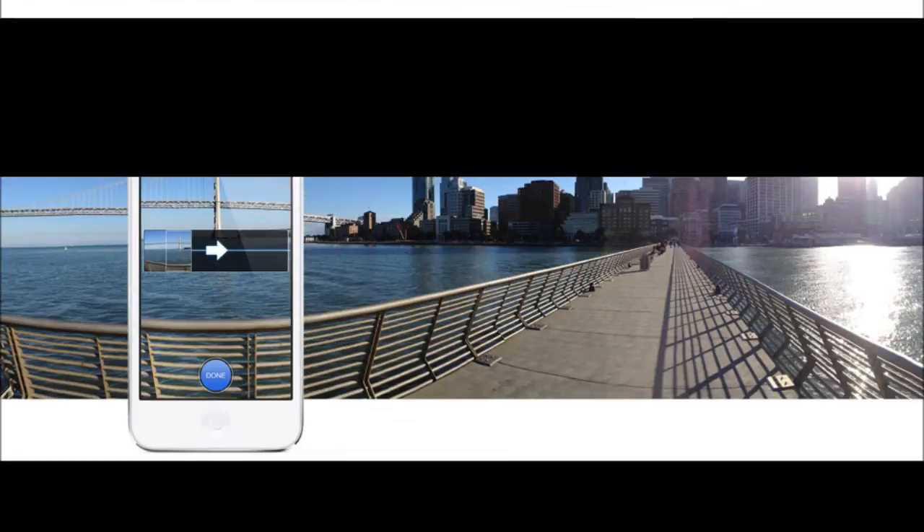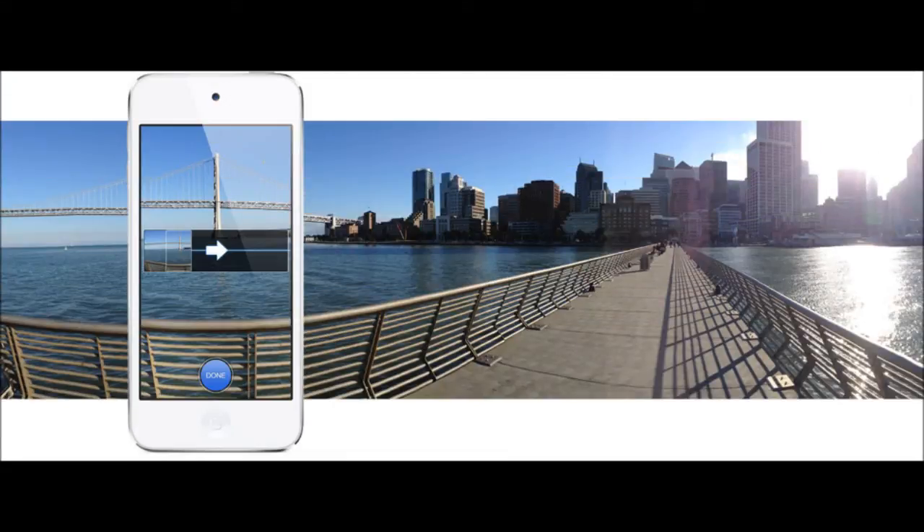Much like the iPhone 5, you can now do the panorama camera shot, which you can see here. You just hold it up, hit the button, and then kind of move it sideways across your scenery — or whatever it is you want to make a panoramic view of: your room, your crawl space, your kitchen, or your bathroom. Wherever it is that you feel the need to take a panoramic picture, you can do it with the iPod 5G.